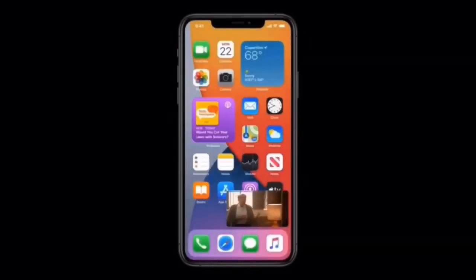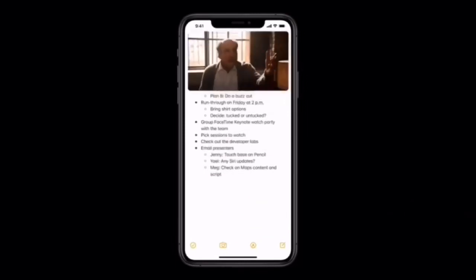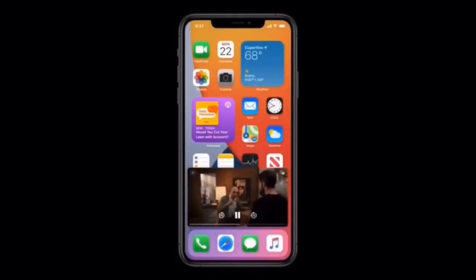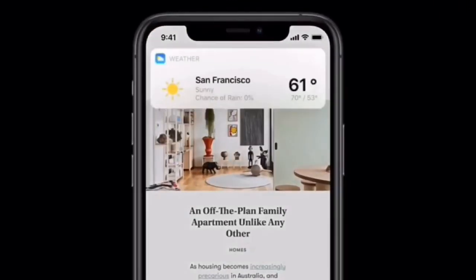You also have picture-in-picture, which is pretty cool because beforehand if you got out of any video you were playing it would cease to exist. Now you can actually keep that video running in the background and manipulate your phone as usual without losing that video. Currently it's only through the web browser, but I'm sure at some point it'll come down to YouTube and some of the other apps.